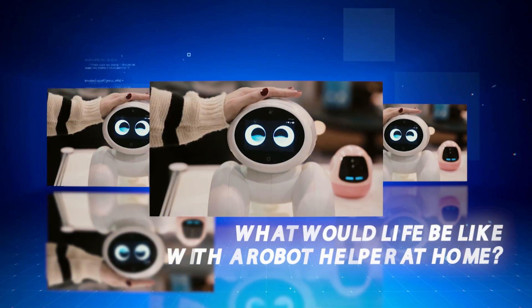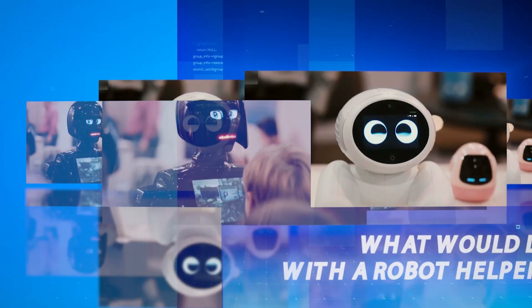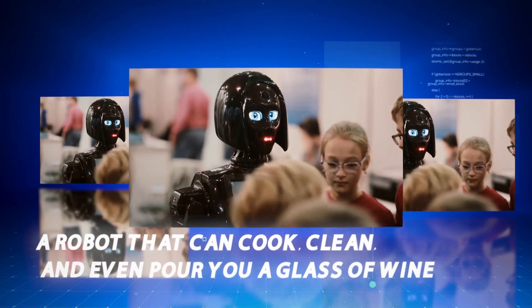It's no longer a surprise to see robots being used in the food industry. Restaurants and cafes worldwide have integrated robotics into various aspects of their operation. What would life be like with a robot helper at home? Just think about a robot that can cook, clean, and even pour you a glass of wine.